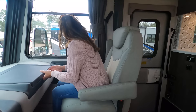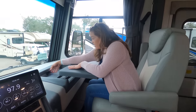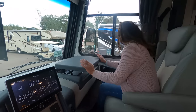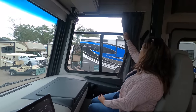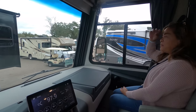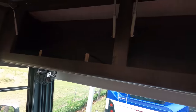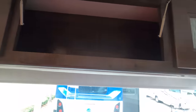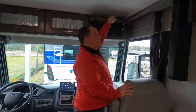Have a seat in the co-captain's seat — very comfortable. There's a workspace here with a USB port up here. There's a nice window with a privacy curtain, and you can see those big mirrors. Very nice. Let's take a look at the storage above — held up by hinges. Both seats do swivel to become part of the living area.